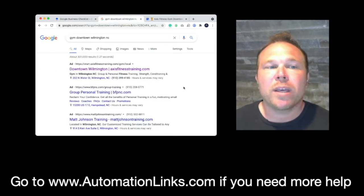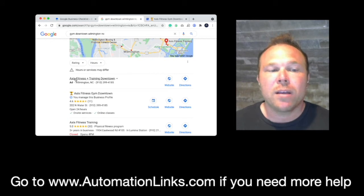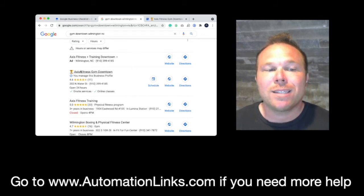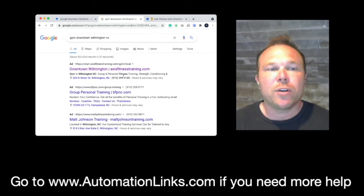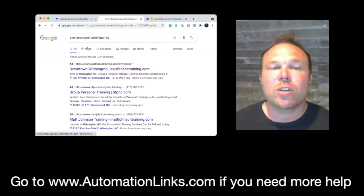So what Google is now showing — as you can see — we've got a gym downtown Wilmington, we've got their Google ads here at number one, but what they're also doing is showing them on the Google Maps page. One of the first things people will see when they go on their phone is their locations on the map. Most people are on their phones anyway, so if you're number one on the map, you're even going to show up higher than the ads. I'll show you the map view.